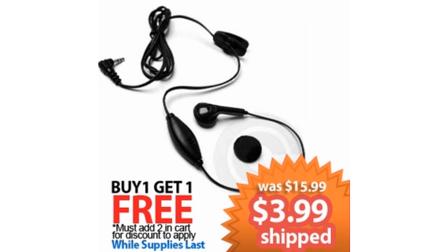Next, this applies to all those safe drivers out there — we have our universal headset. This also does come in black, with a 2.5mm jack for your phone, and you can get it for $3.99. The original price was $15.99 — that's a total of $12 savings, or 75% off. This is also a buy one get one free deal; you must have two of these in your cart in order to apply.